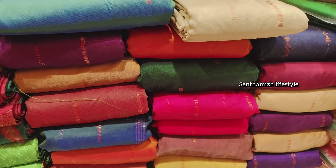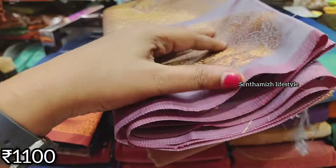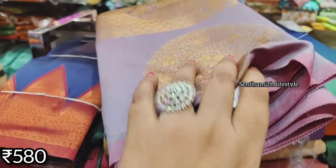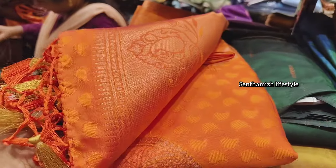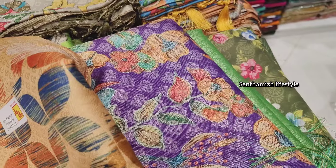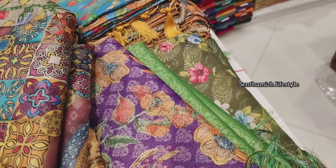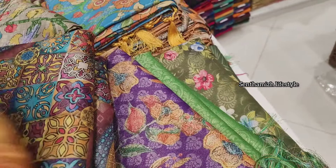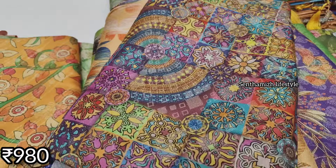You can get Sarees collections at 600 to 700 rupees. There is a colors section, and we have Sarees collections at normal price ranges. You can find Sarees collections in the description and in combo offers.